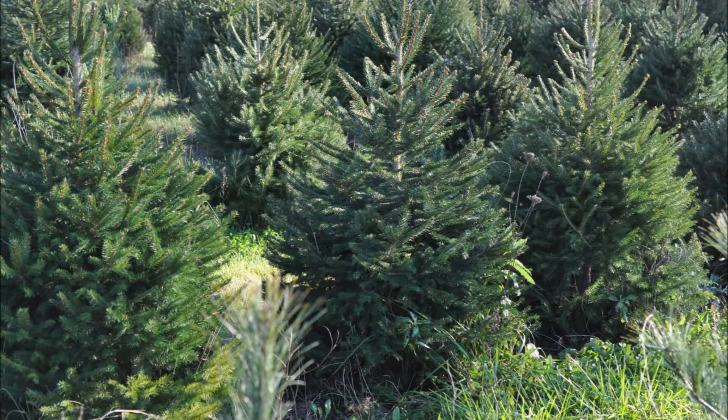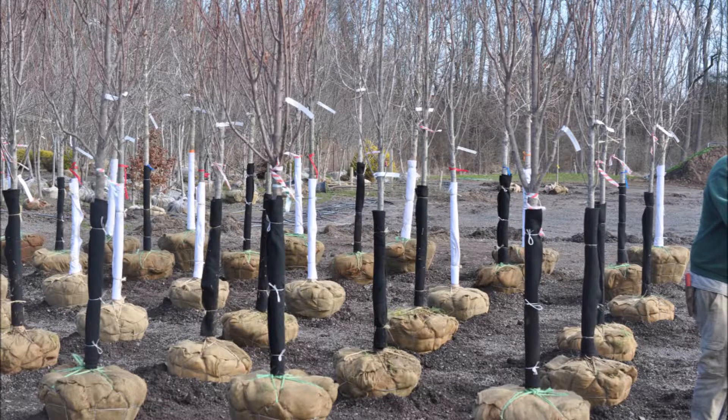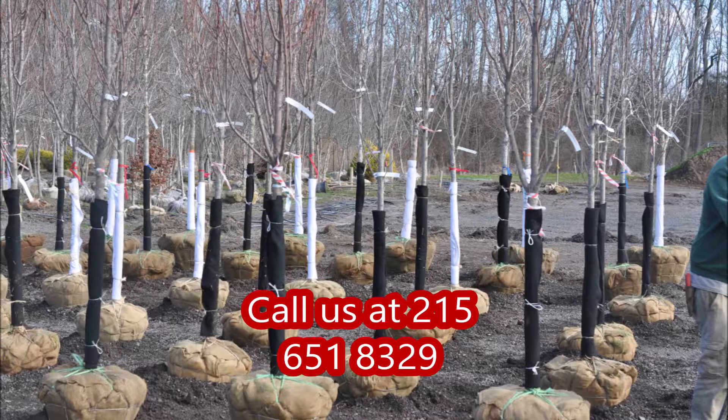If you have any questions about raising trees, I can help you do that. You can come to Highland Hill Farm and we'd be glad to give you a tour on how we run our operations. We have thousands of trees and shrubs growing on hundreds of acres throughout the nation. Give us a call at Highland Hill Farm at 215-651-8329 if you need help getting started.